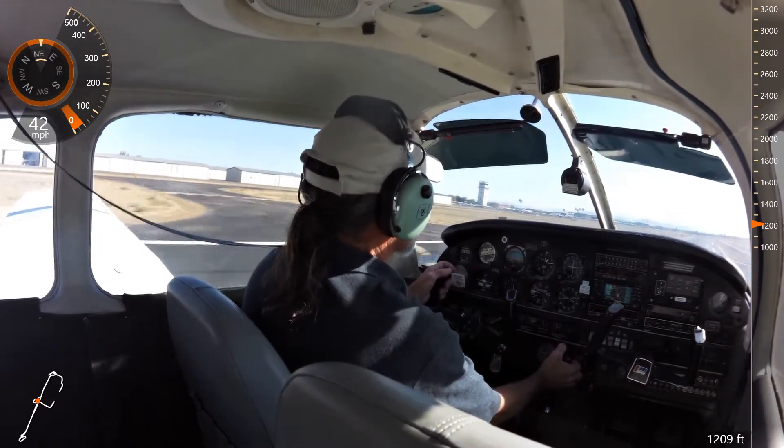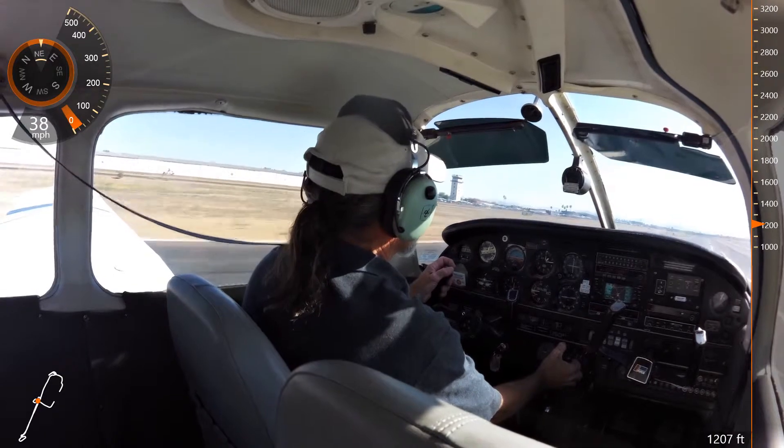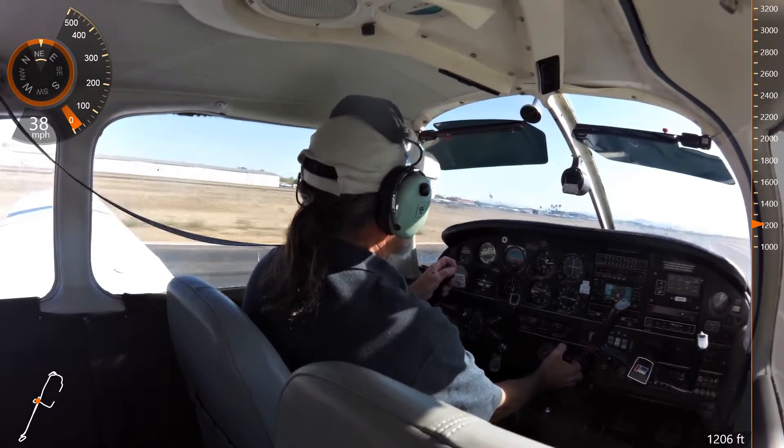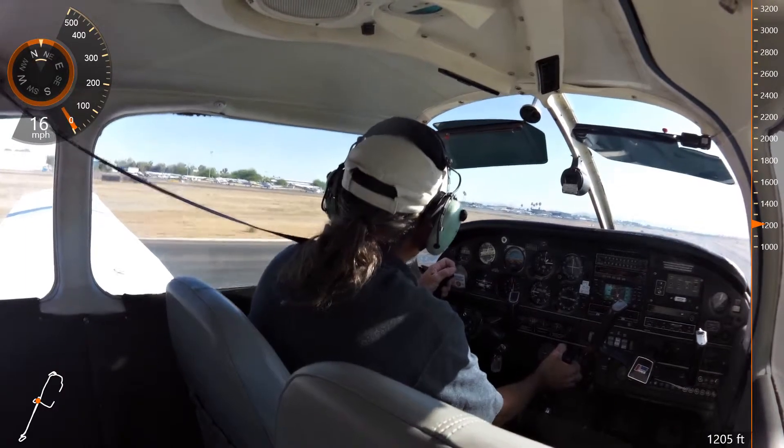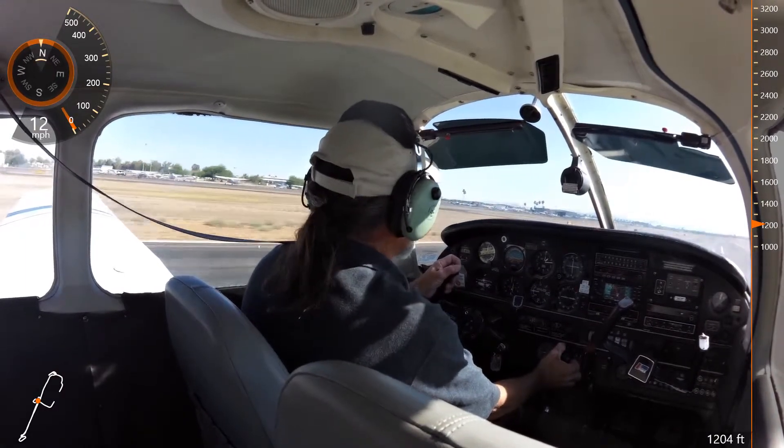Cherokee 86 Juliet, turn left next intersection, runway 4 left, taxi via Alpha Delta. Turn left, taxi via Alpha Delta, 86 Juliet.